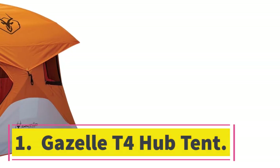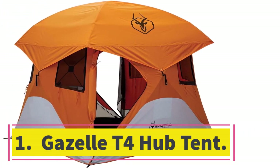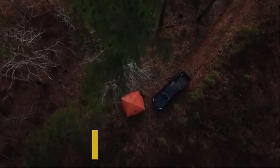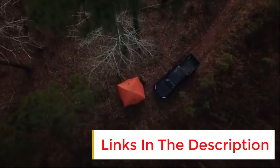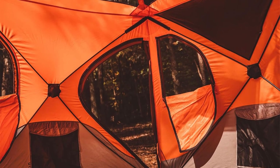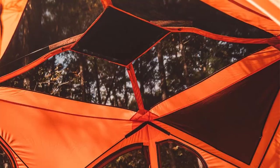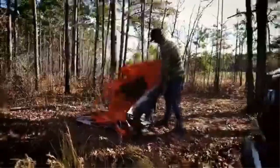Number 1: Gazelle T4 Hub Tent. The Gazelle T4 Hub Tent is my top instant camping tent, not just because it has the best overall score, but also because it scored really well in almost every single test I threw at it. Here's a neat table showing you all the test scores of each tent. Notice how the Gazelle has almost every single test in green. It has one of the top scores in the Ease of Use test, and the top score for the Spaciousness test, which are two of the most important things when it comes to instant tents.